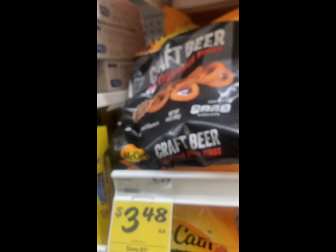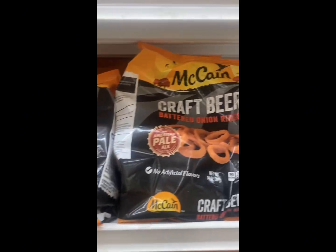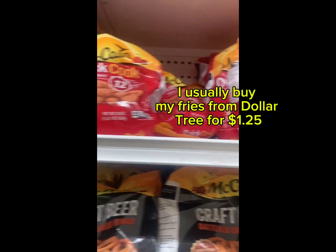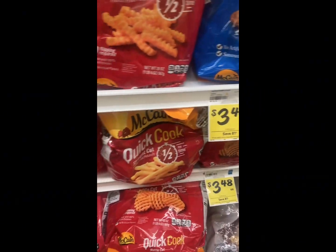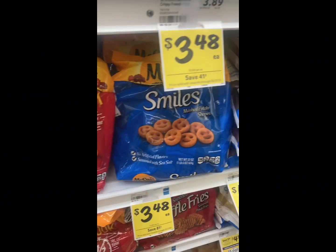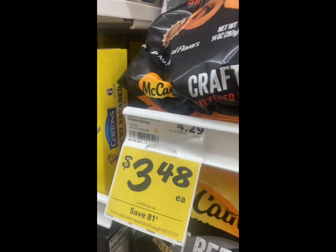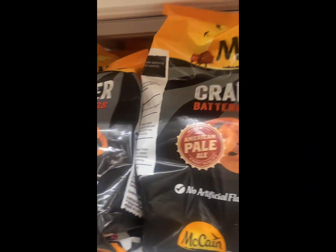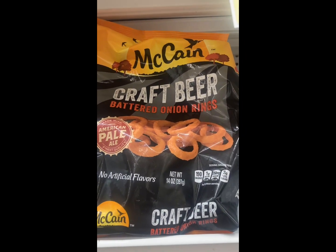Now I love this brand — these onion rings, they are so good. This is like my family's splurge item. I did try the waffle fries from this brand too. But my local Harvey's always has these on sale. The beer battered onion rings are so good. So at $3.48, I'm just going to get a bag and we're going to have homemade burgers tonight.